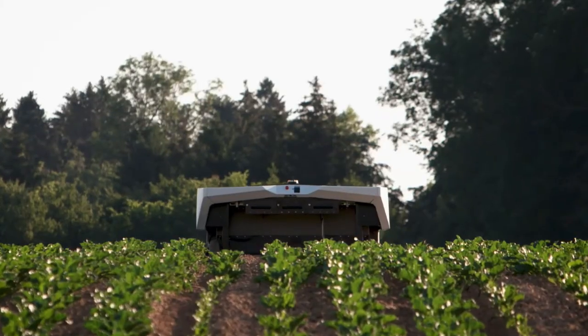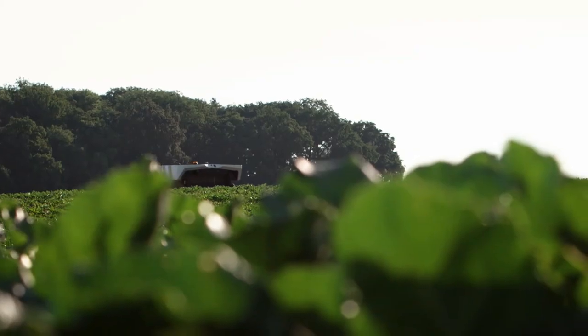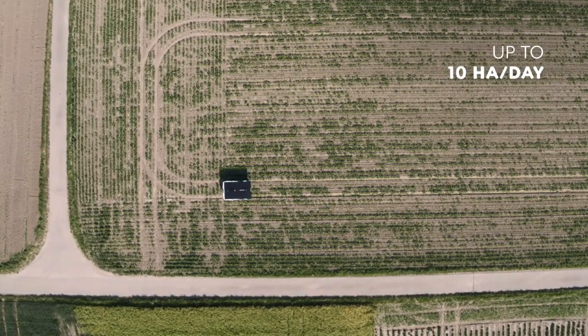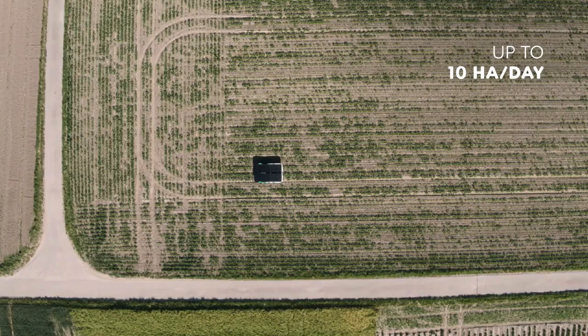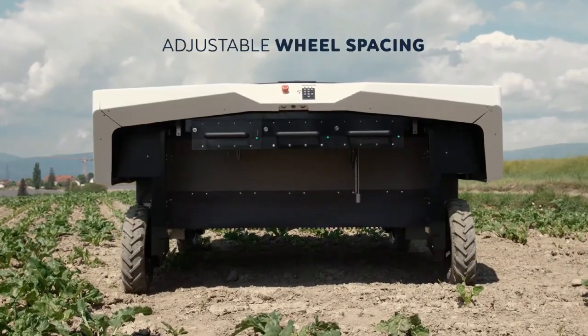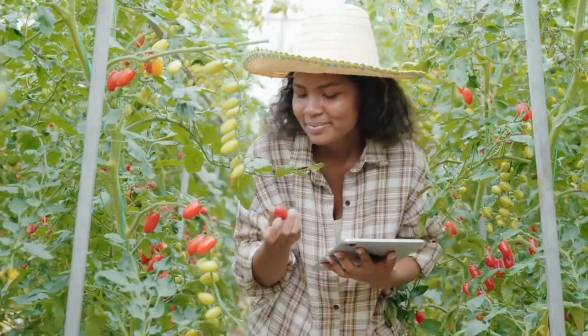Did you know that AI and robotics are making huge inroads in farming and are helping to grow more food while using fewer chemicals and lesser water? Welcome to the world of precision agriculture, where technology meets sustainability to feed the future.